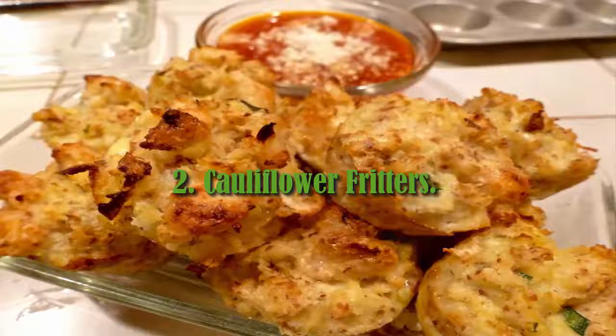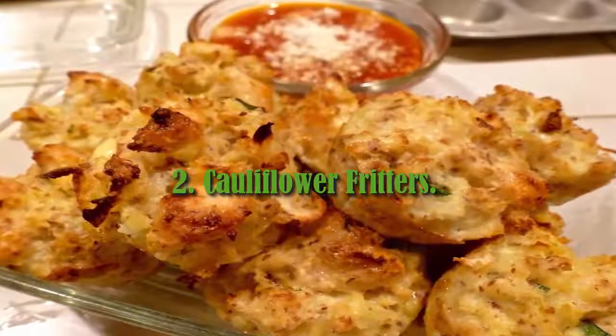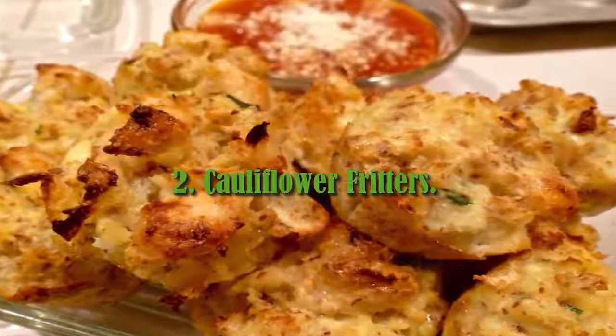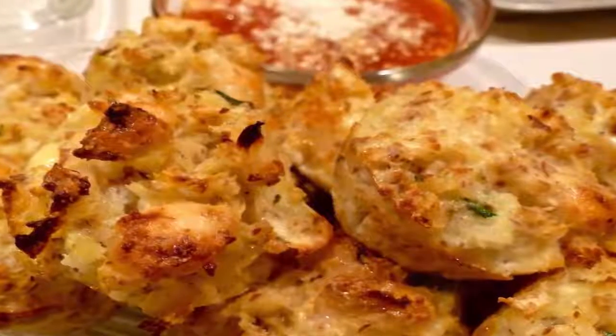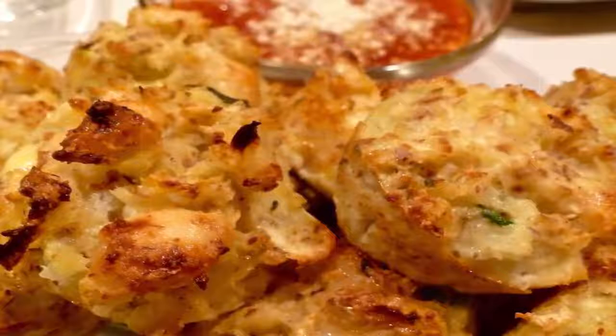2. Cauliflower Fritters. For an indulgent snack or starter, cut cauliflower florets into bite-size pieces and coat in a light batter flavored with coriander seeds. Fried until crispy, these golden nuggets of cauliflower goodness are delicious with the dipping sauce of parsley, garlic, lemon, and capers.